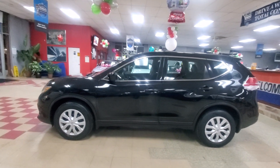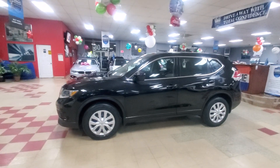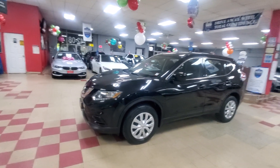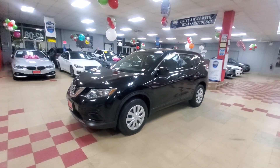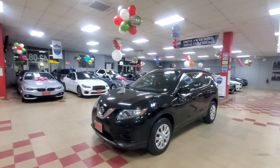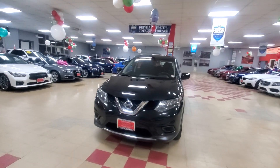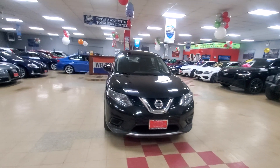Brand new brakes front and rear, brand new rotors on this one. You got a control arm, tie rod ends, alignment, oil change of course. This is a certified pre-owned vehicle. We changed the control arm, tie rod ends, did the alignment and oil change, so everything is in perfect condition.